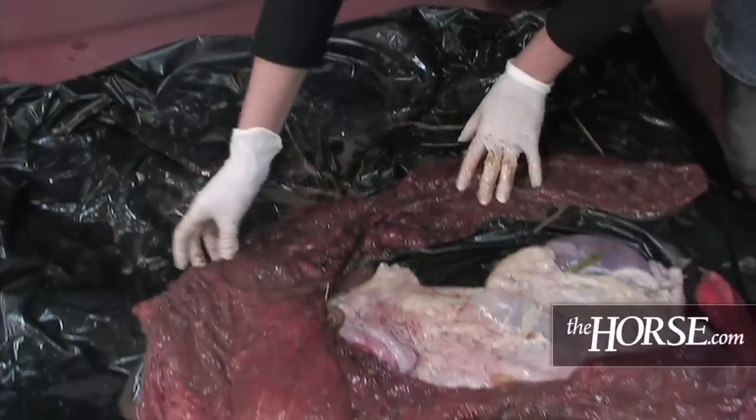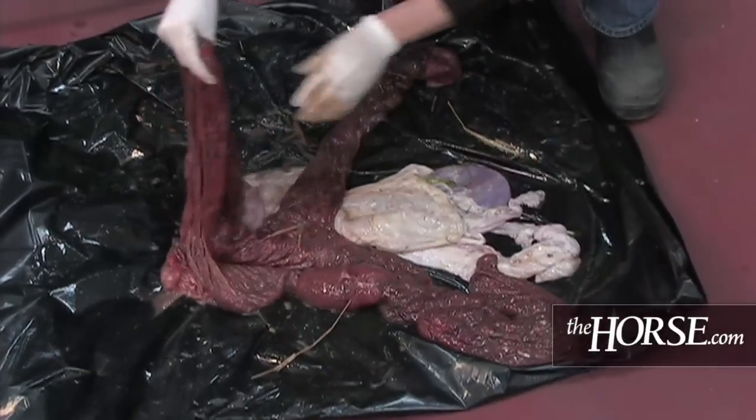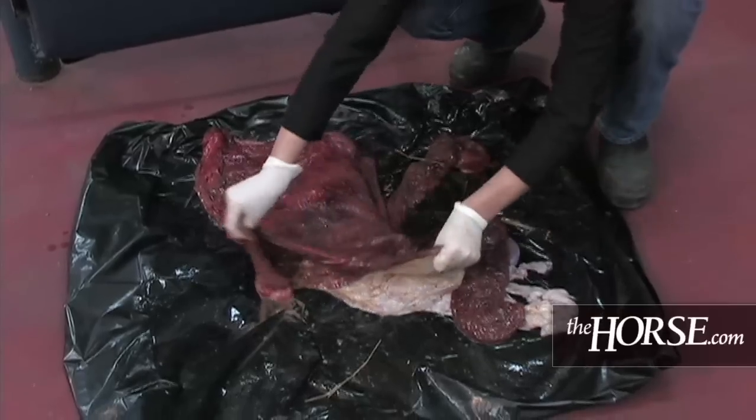We also want to remember to flip it over so that we are able to make sure that the whole placenta is nice and consistent in color. The most important thing to remember is that if a mare has not dropped her placenta within three hours, you need to contact your veterinarian to start the appropriate therapy and to make sure he is able to come out and monitor your mare. And again, just because you have the placenta out, make sure to check it — because if it's not all there, there's probably still some in the mare's uterus.